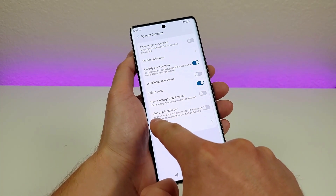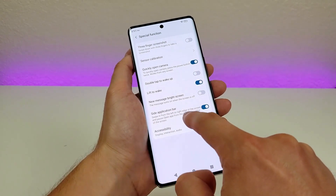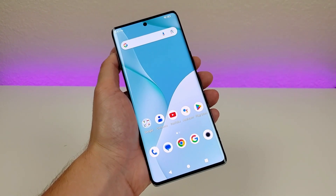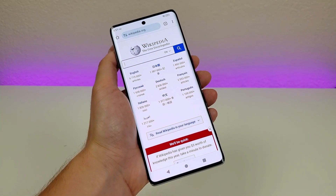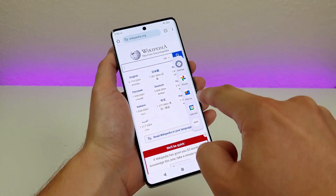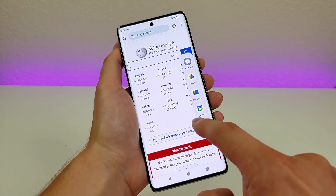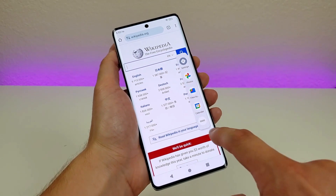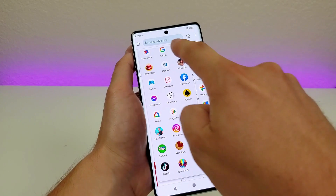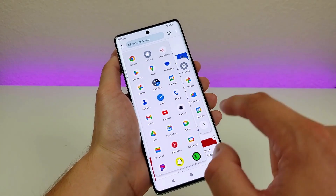Now this other one here is called side application bar — this is really cool, so make sure that's enabled. Basically, swipe in from the left or right edge of the screen when you're in an app and pause, and from there you'll have a dock. For this demonstration, I'm going to open up Chrome. Then swipe over but keep your finger on the display, and you can see by slowly swiping over like that, we now get this sidebar that pops up. We do have access to some pre-curated applications.